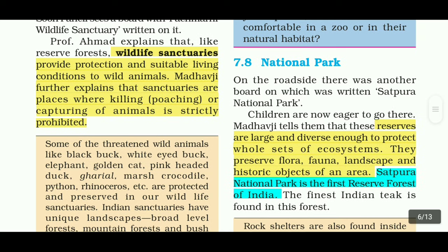The next topic is National Park. On the roadside there was a board with 'Satpura National Park' written on it. Children were eager to go there. Madhavji tells them that these reserves are large and diverse enough to protect whole ecosystems. They preserve flora, fauna, landscape and historic objects of an area. Satpura National Park is the first reserve forest of India.